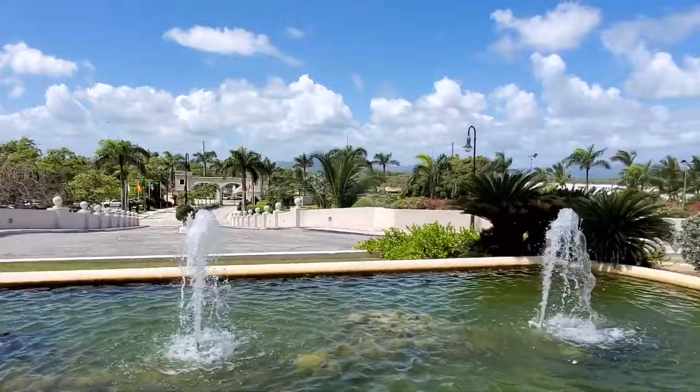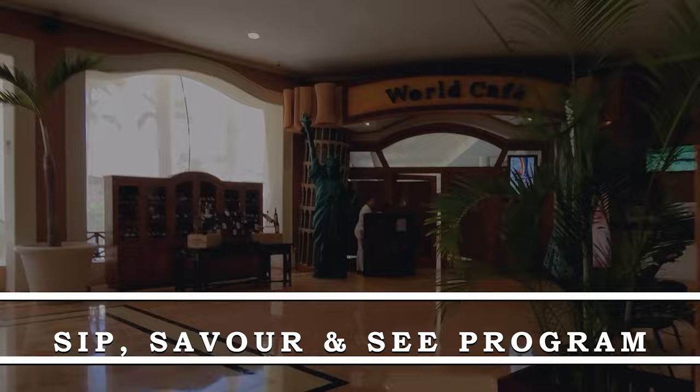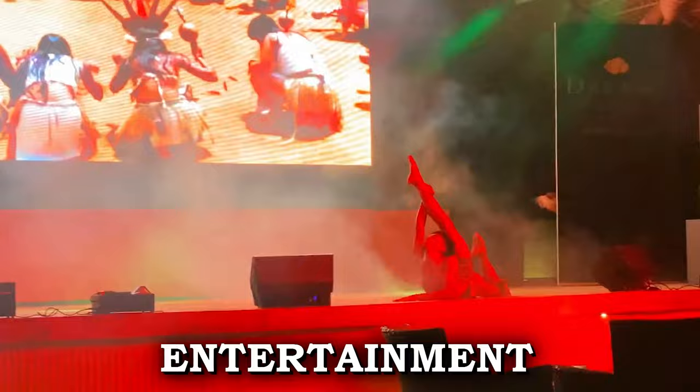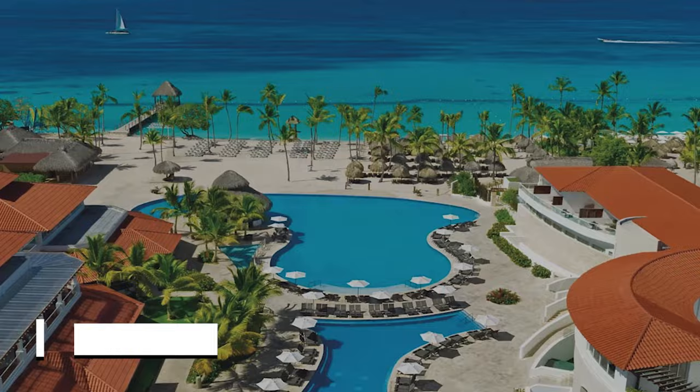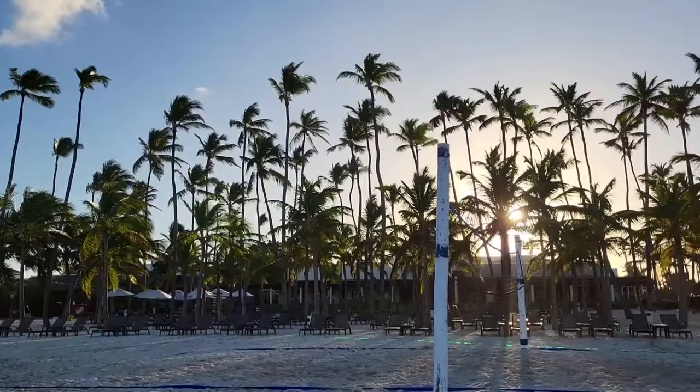Dreams Royal Beach Punta Cana also offers guests the opportunity to explore other nearby AMR resorts through its Sip, Savor, and See program. Guests can enjoy complimentary drinks, dinner, and entertainment at participating resorts such as Dreams Punta Cana Resort and Spa, Dreams La Romana, and Dreams Palm Beach. With access to a wealth of amenities and activities, guests can truly make the most of their Dominican Republic getaway.